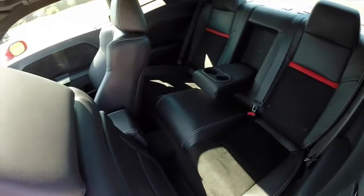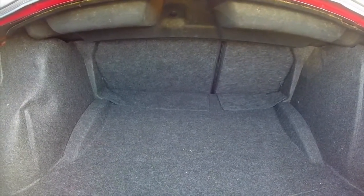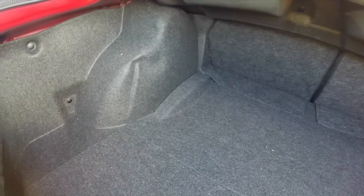Looking at the back seat and trunk area — decent sized trunk space, not gigantic but not tiny either. The seat backs do fold in a 60-40 split to give you more cargo room.